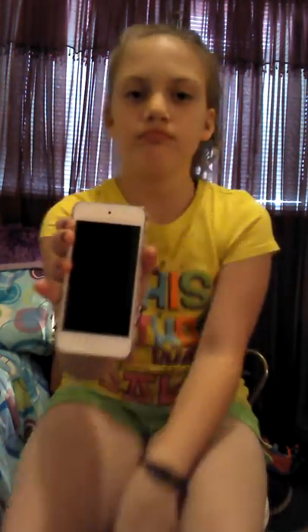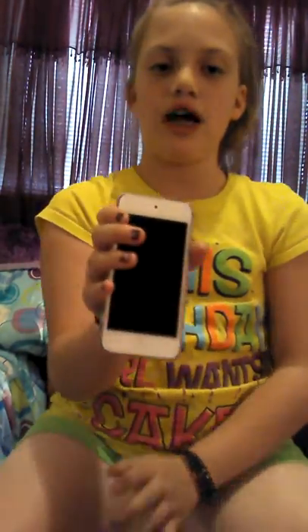Hi guys, it's Ella and today I'm going to be showing you my iPod. I'm just going to be showing you what it has on it and what it looks like. It's an iPod 5, so it's the 5th generation, and it's white, so it can get dirty, but I take really good care of it. It's blue, as you can see, and I've had it for a year now.